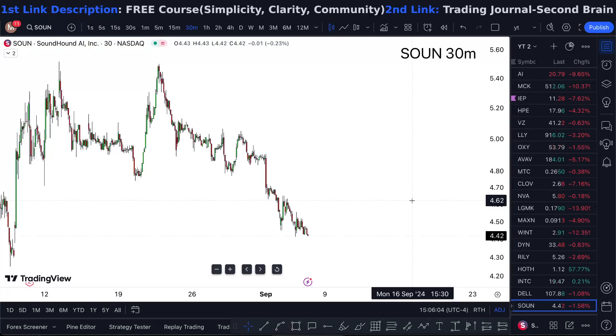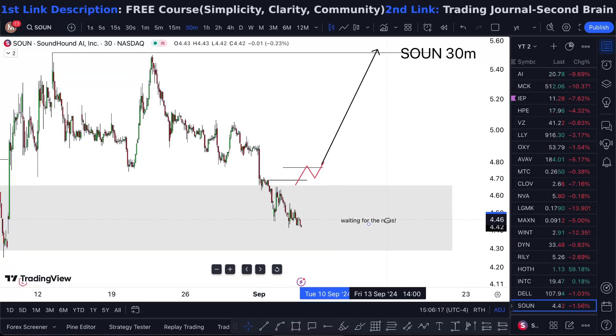SOUN stock analysis — tomorrow and onward, is it a buy? Let's talk about it. For Friday, they are sitting at $4.42. It's really in a great demand area.